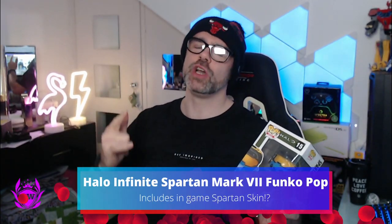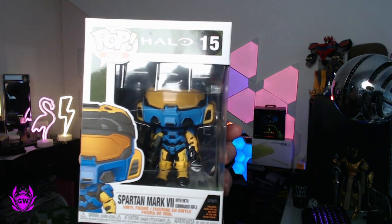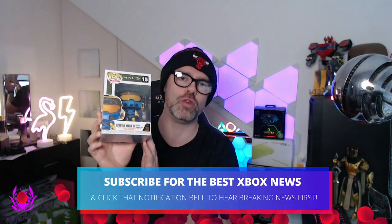Halo Infinite multiplayer has just stealth dropped and that means we need to look at some cool merch which gives you an amazing in-game exclusive skin. I'm talking about this Spartan Mark 7 with the VK 78 Commando Rifle Funko Pop for Halo Infinite.